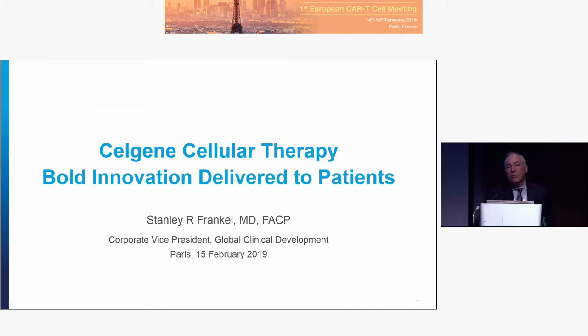Over the next 12 minutes we'll focus on the Celgene cellular therapy bold innovation aspiration and how we've delivered on that now in the US and in Europe.